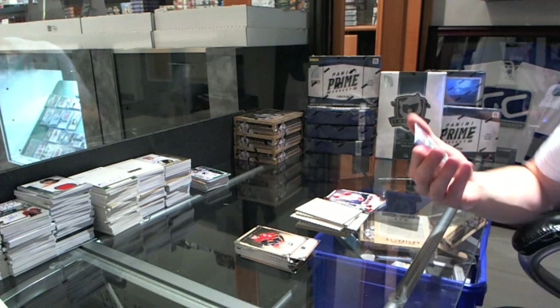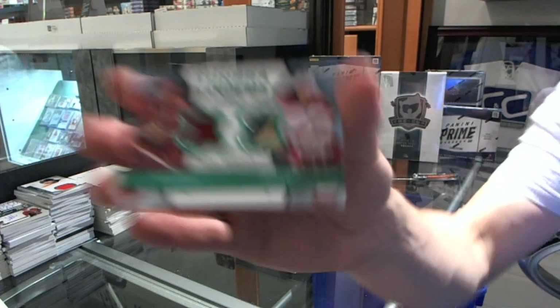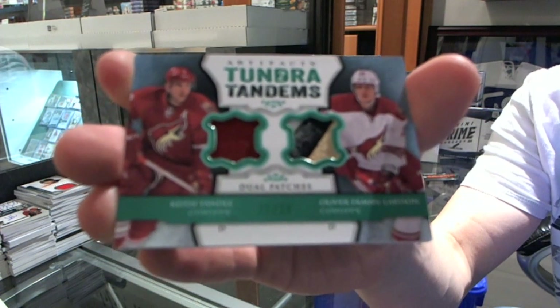That's pretty — a Tundra Tandems dual patch, number 22 of 36, for the Phoenix Coyotes, Keith Yandel and Oliver Ekman-Larson.